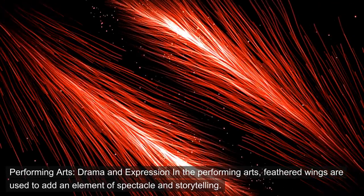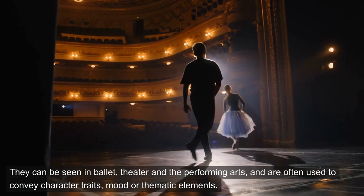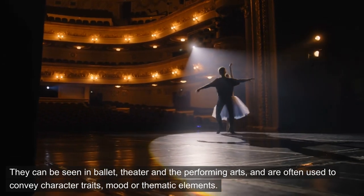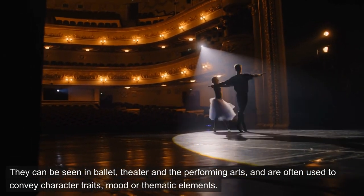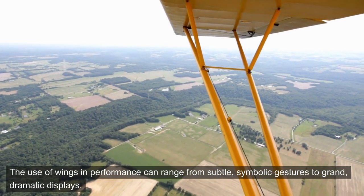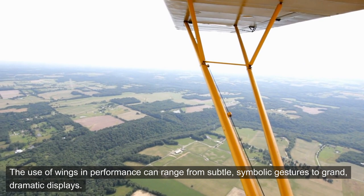Performing arts: drama and expression. In the performing arts, feathered wings are used to add an element of spectacle and storytelling. They can be seen in ballet, theater, and the performing arts, and are often used to convey character traits, mood, or thematic elements. The use of wings in performance can range from subtle, symbolic gestures to grand, dramatic displays.